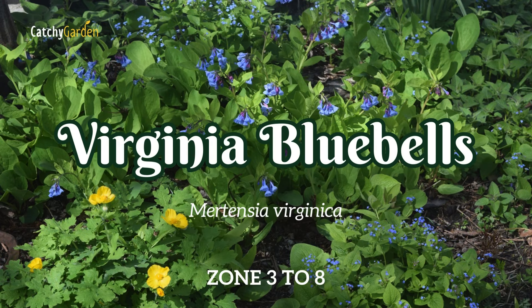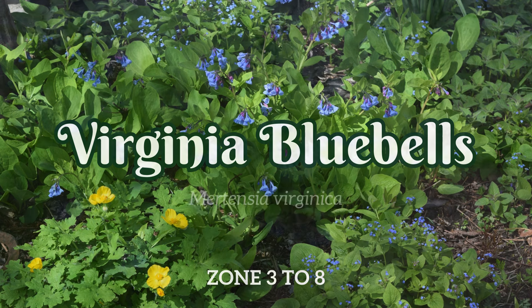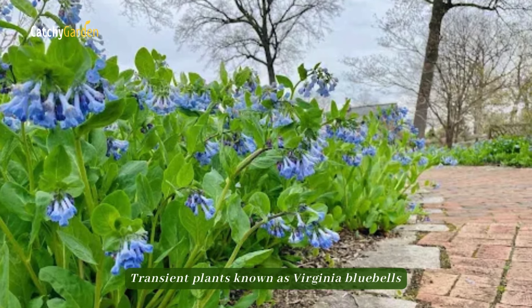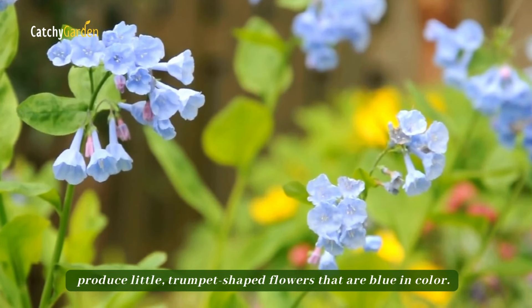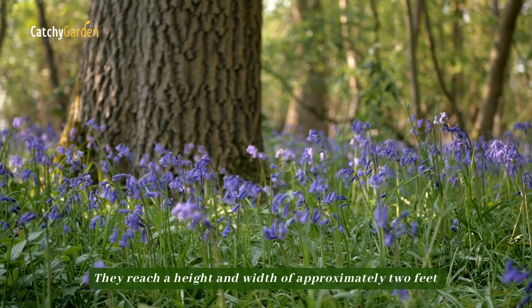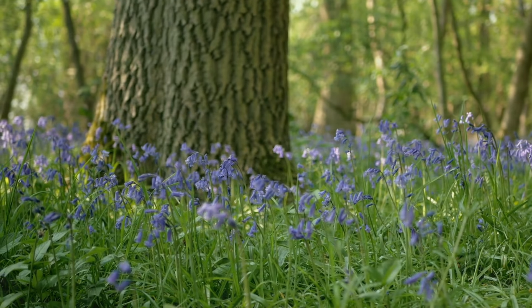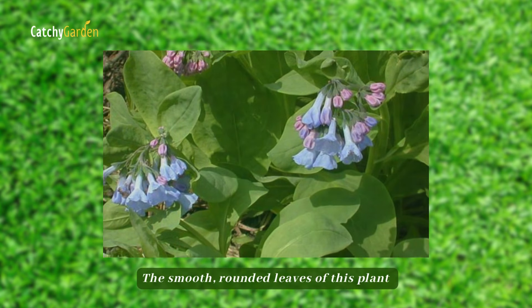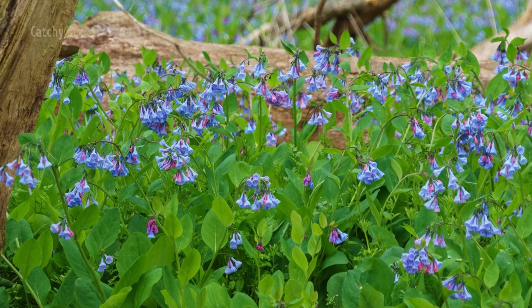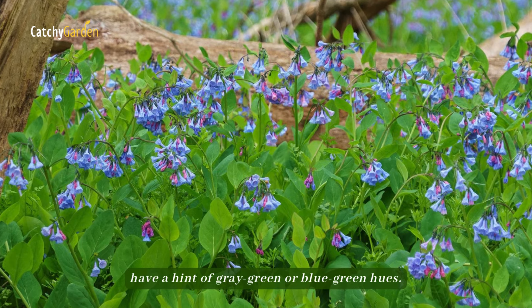Number 5: Virginia Bluebells. Transient plants known as Virginia Bluebells produce little trumpet-shaped flowers that are blue in color. They reach a height and width of approximately two feet when grown in a shady spot under a tree. The smooth, rounded leaves of this plant have a hint of gray-green or blue-green hues.